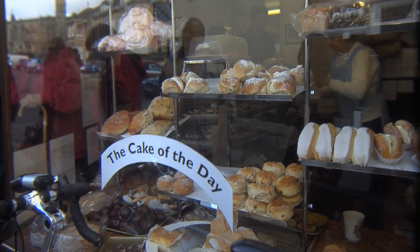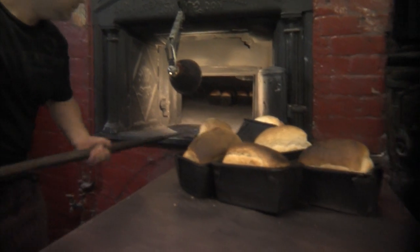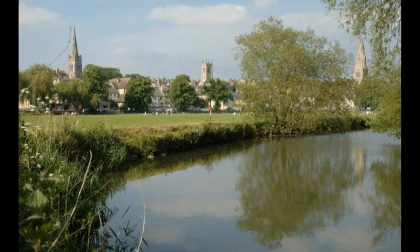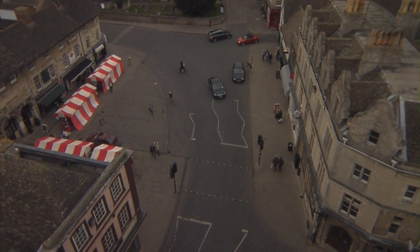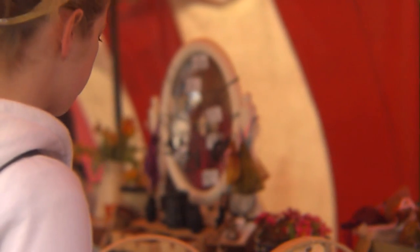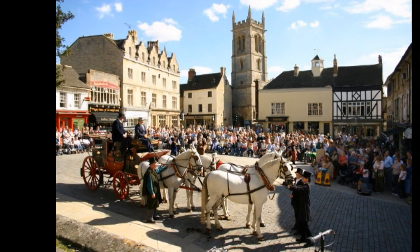Or you might choose to buy some local bread, baked in one of England's last remaining coal-fired bakeries, and take a picnic to the town meadows, which lie on the banks of the River Welland. At the heart of the town is Red Lion Square, where markets and events now take place, and in times gone by saw stagecoaches thunder through on the Great North Road.